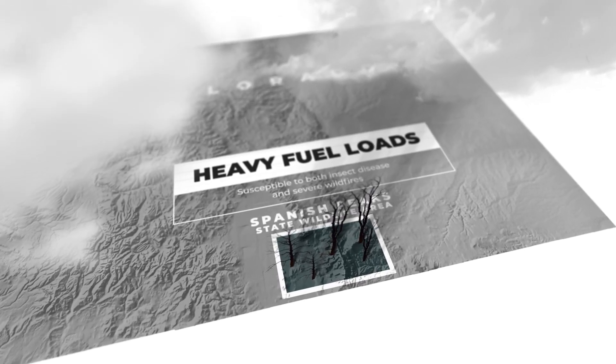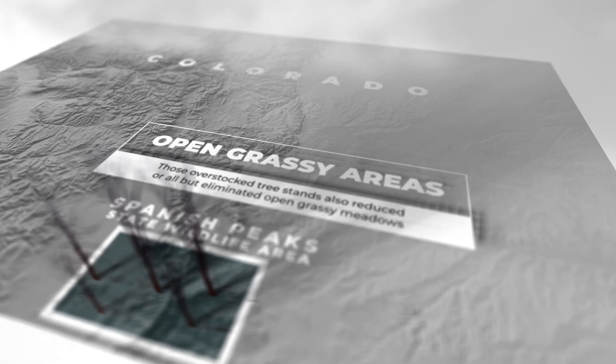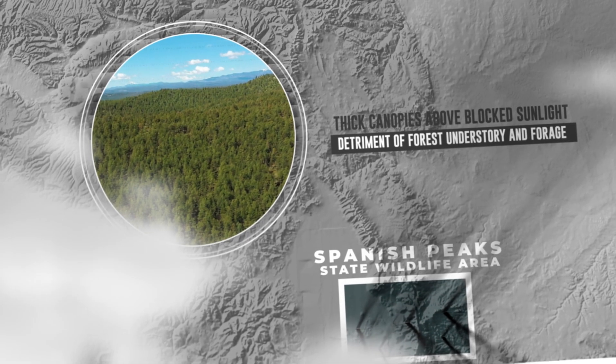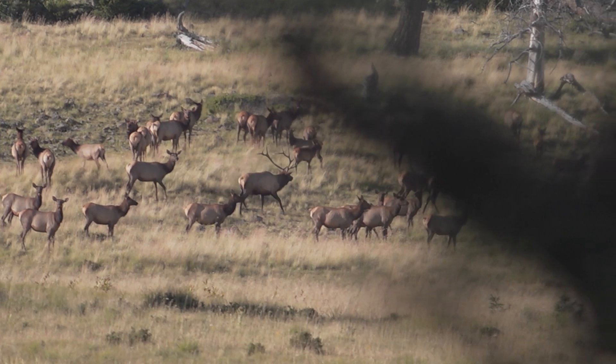susceptible to both insect disease and severe wildfires. Those overstocked tree stands also reduced or all but eliminated open grassy meadows. Thick canopies above block sunlight from reaching the forest floor below, to the detriment of forest understory and forage that are so important for elk and other wildlife.